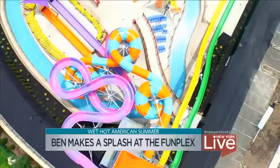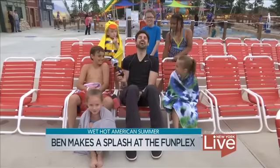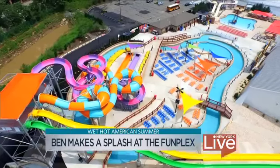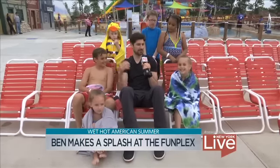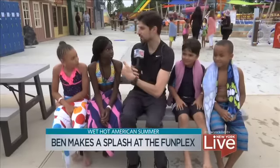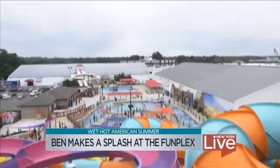Before we take on these incredible slides, I wanted to talk to some friends. So serious responsibility today, guys — we got a ton of slides to conquer. These are the kind of slides that turn kids into whatever happens after you're a kid. Adults, I guess. I've seen there's a lot of new slides out here at Funplex — have you guys been on them yet?